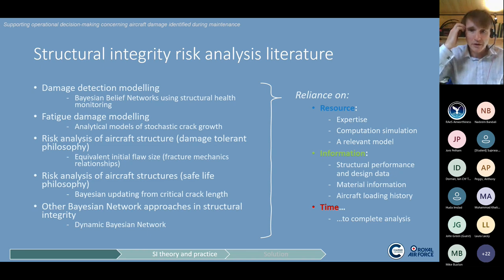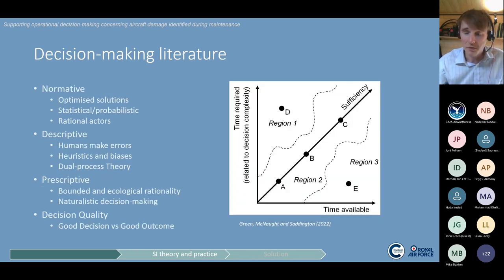With specific regard to structural integrity risk, the existing analytical techniques are very technical, very probabilistic in their form, relying on simulation. They are dependent on properties that fly in the face of the operational constraints in which maintenance decision makers are operating — requiring specialist expertise, computer simulations, and relevant models for the particular fault being dealt with. That just wasn't helpful for the situation I was looking at.